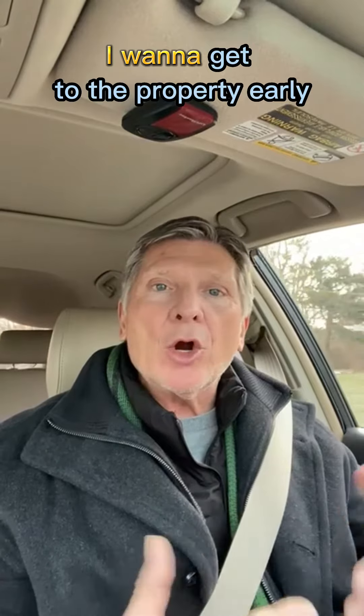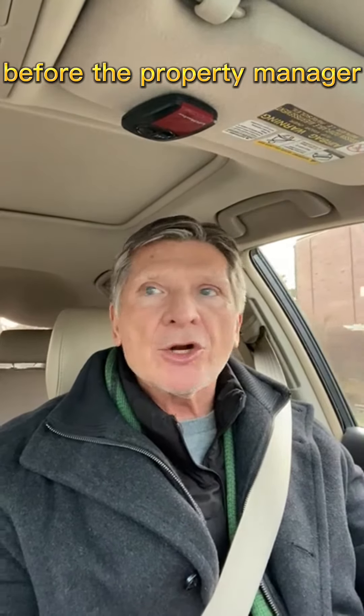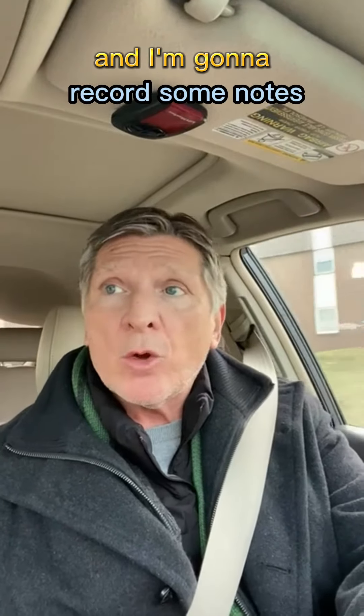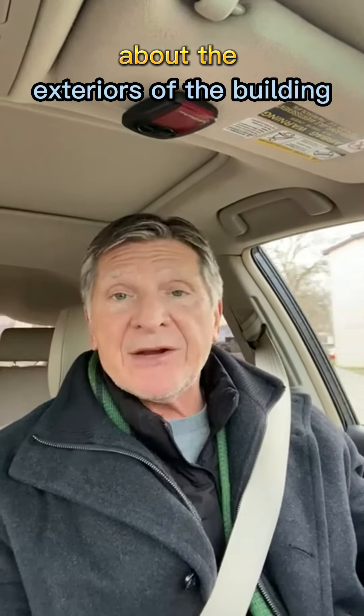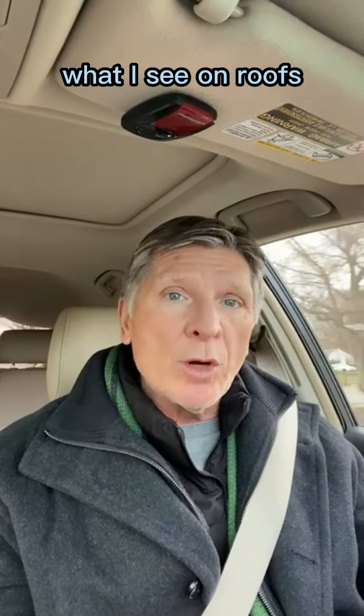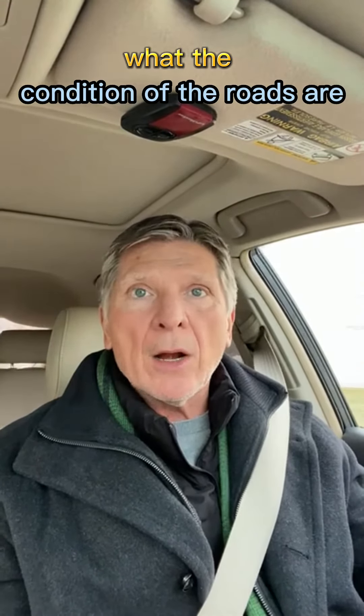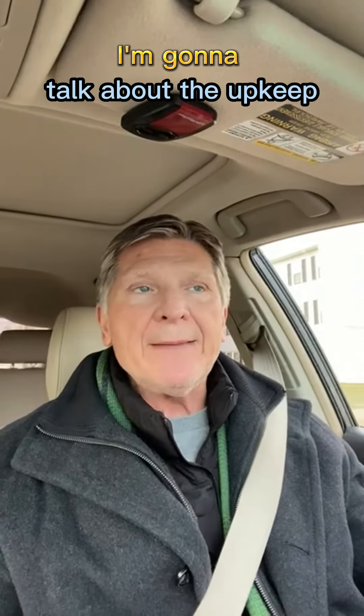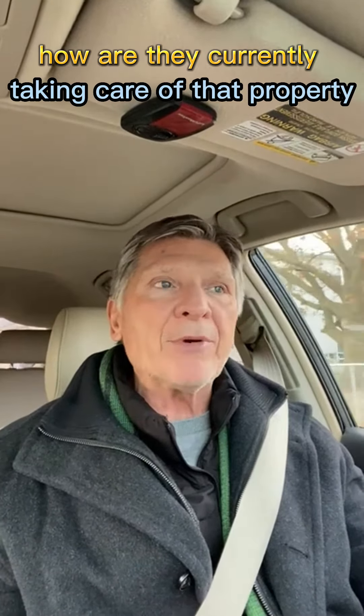I want to get to the property early, before the property manager or before the broker gets there. I want to drive around that property, take some notes. I'm going to use a recorder and record notes about the exteriors of the building — what I see on roofs, what I see on windows, what the condition of the roads are. I'm going to talk about demographics, the upkeep, and how they're currently taking care of that property.